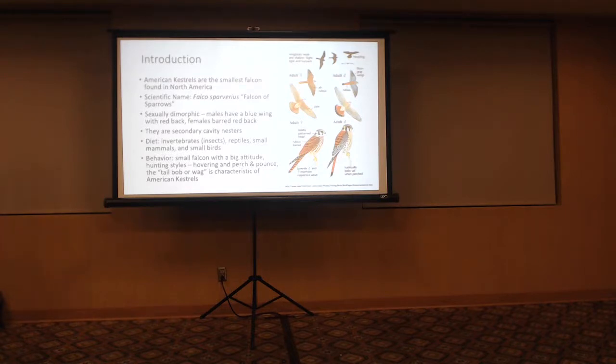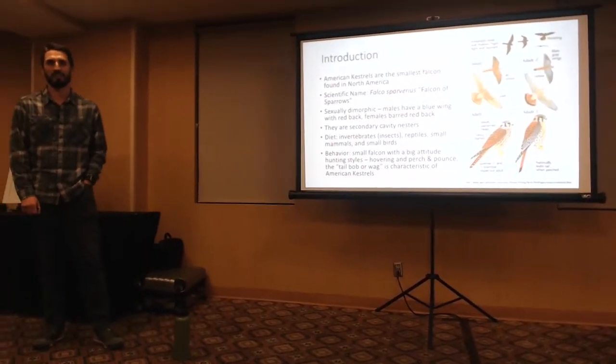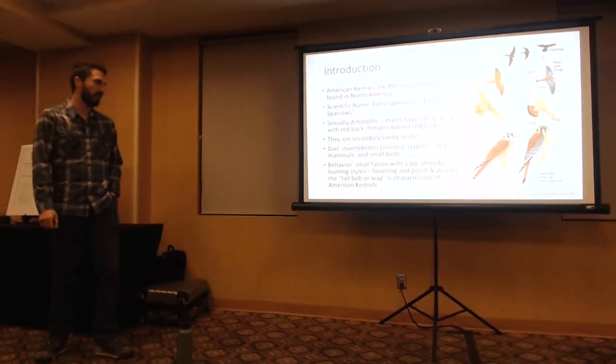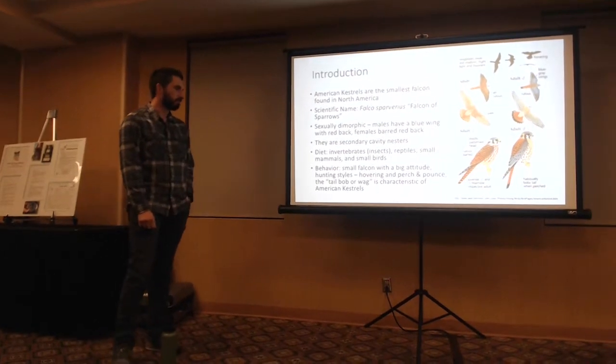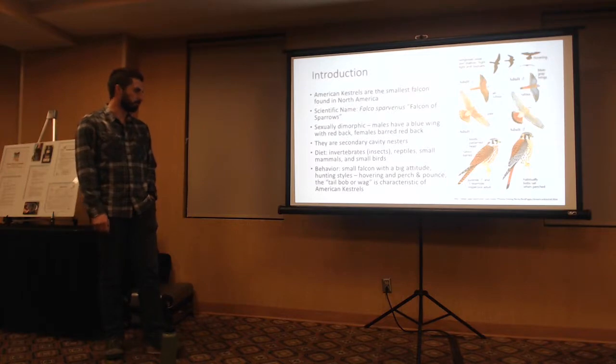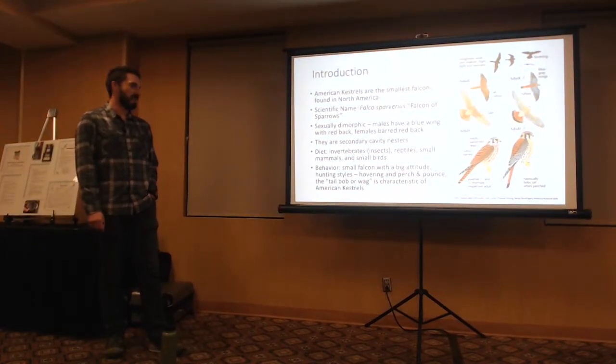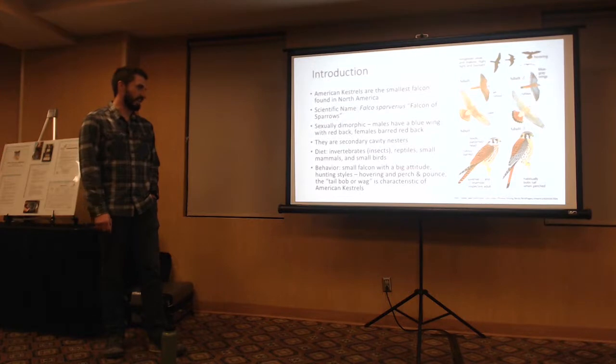Has anybody seen Kestrels go after a golden eagle or bald eagle, almost riding on their backs? Yeah, that's typical Kestrel behavior. Hunting styles include the classic hovering — when you drive through the countryside you'll see them hovering over fields. You'll also see them sitting on electrical lines and fence posts doing their perch-and-pounce. Another classic Kestrel characteristic is the tail bob or wag — that's just classic Kestrel.